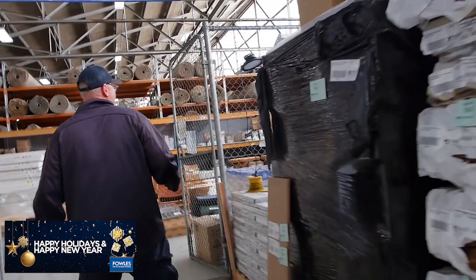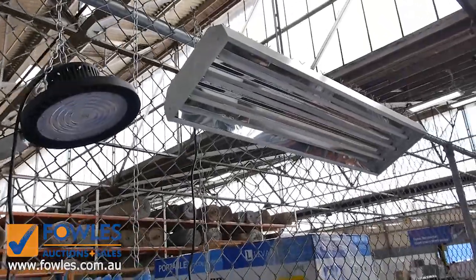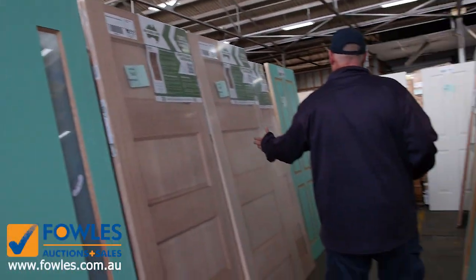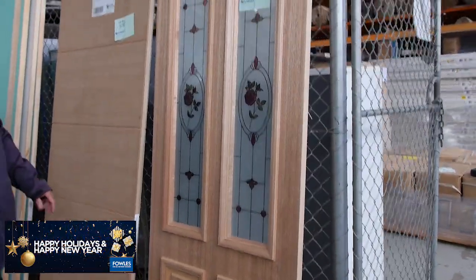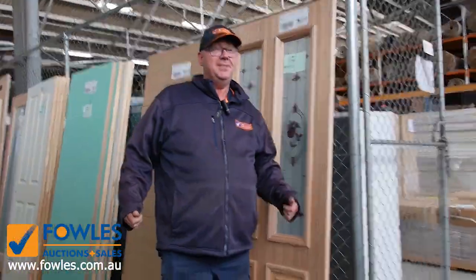We've got a few more of the high bay lights - not a lot, they're nearly all finished now. And also the LED UFO solar lights. And have a look at some of these doors - absolutely magnificent entrance doors here, all the way down to Lot 579 which is an absolute ripper with the flower pattern. So what a fantastic way to finish off the year. Thanks for watching, hope to see you here tomorrow. Bye.